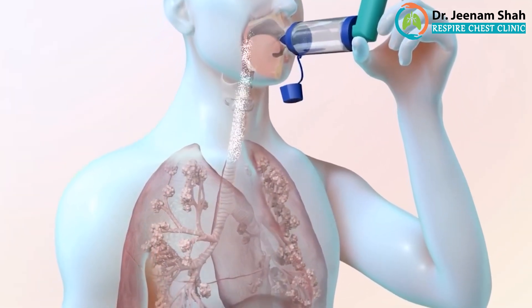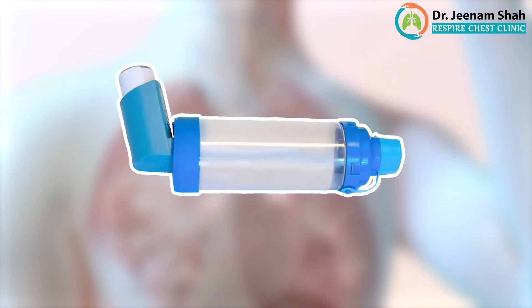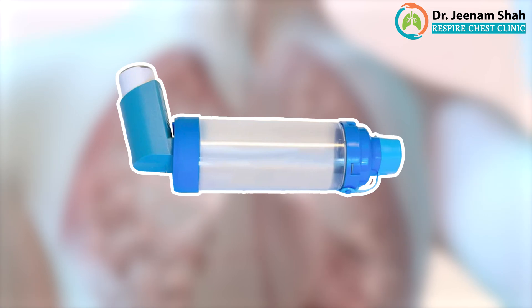The advantage of the metered dose inhaler is that it is not very bulky — it is relatively small and you can carry it along anywhere. It is not very expensive and it works really well for asthma.